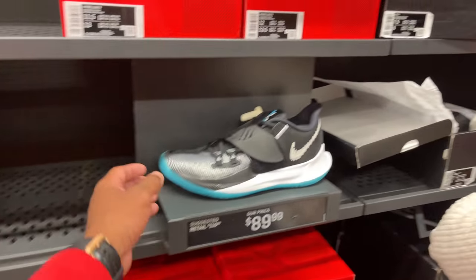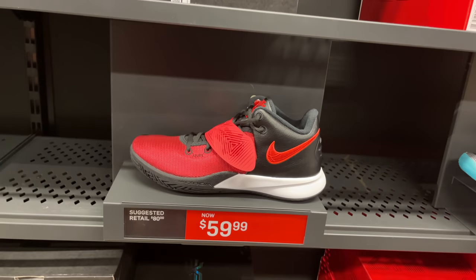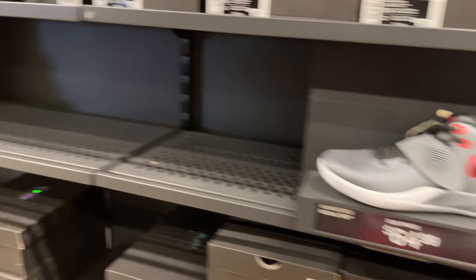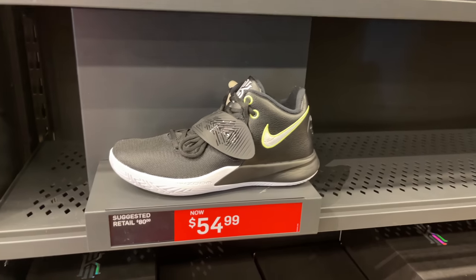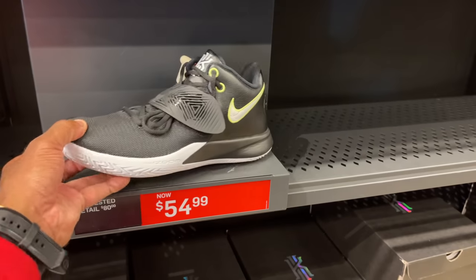They also got Kyrie lows in a red box for $90. These are actually Fly Traps for $60. More Fly Traps at $65. Looks like Fly Trap Threes as well — let me know in the comments if you've rocked these to play ball in and how comfortable they are. They do have Nike Zoom on them.